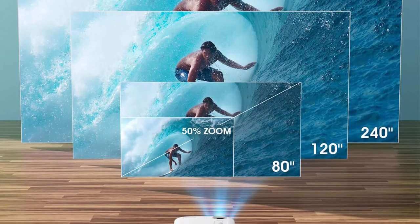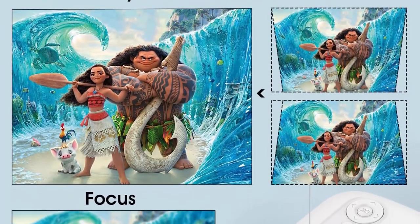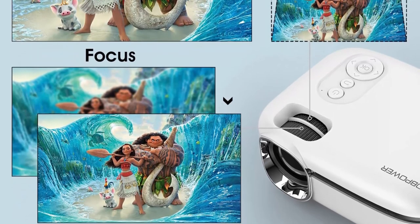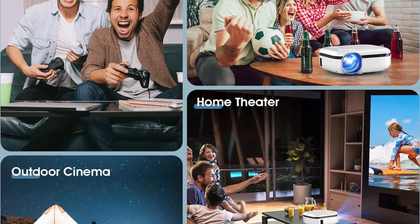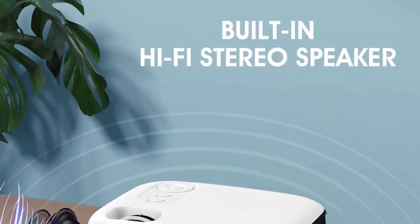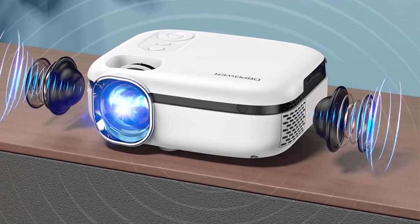The Power Mini Phone Projector supports 1920x1080 resolution, brightness up to 8500L, contrast ratio of 10,000:1, 5 layers of high refractive glass, and is 80% brighter than other projectors at the same price. The image is sharper and more colorful for the best home cinema experience. Latest LED light technology protects your eyes while enjoying movies. Built-in 5W Hi-Fi stereo speaker provides a great audio experience. The advanced fan cooling system produces less noise and ensures long-term operation.